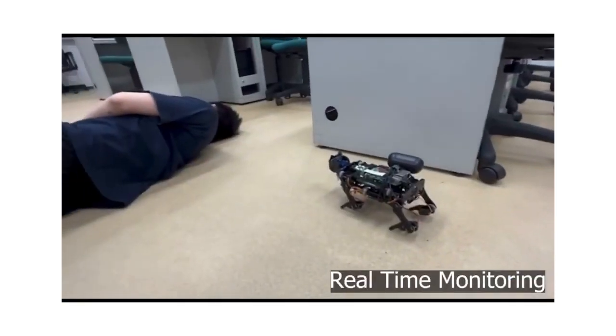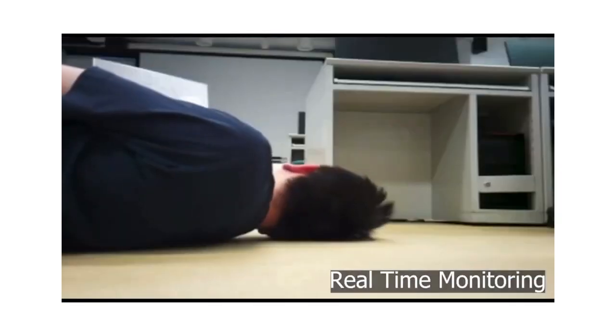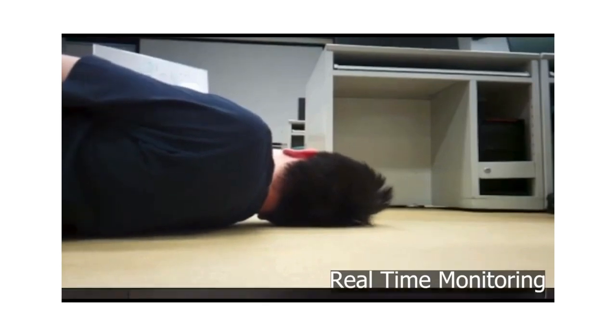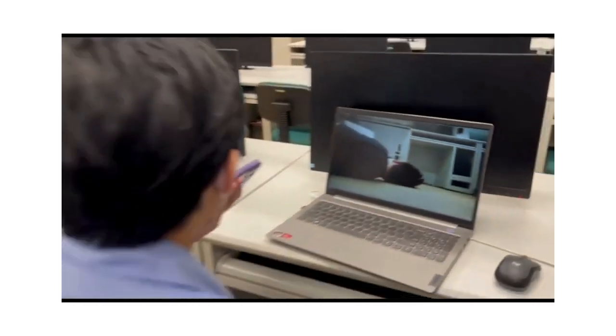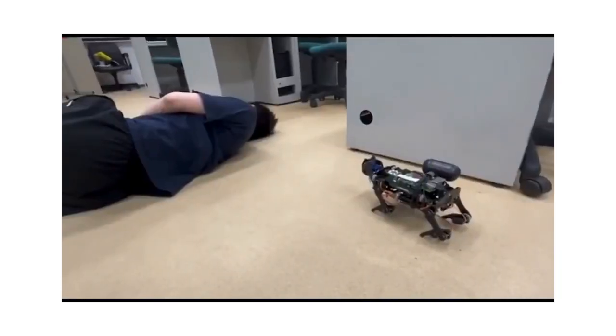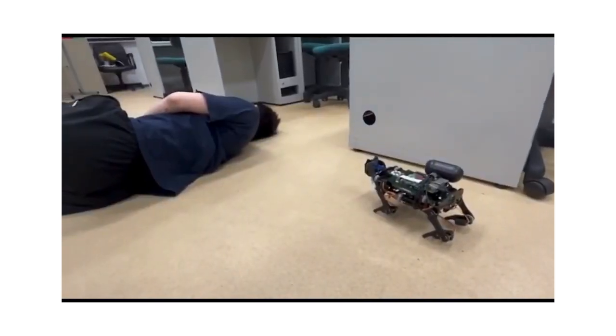This innovative approach provides 24/7 real-time monitoring, allowing for instant messaging and communication. With the robot dog's camera, the environment can be checked instantly, ensuring prompt identification of any potential issues or hazards.